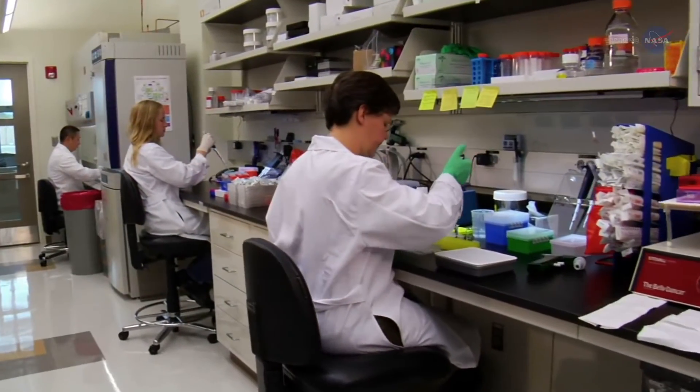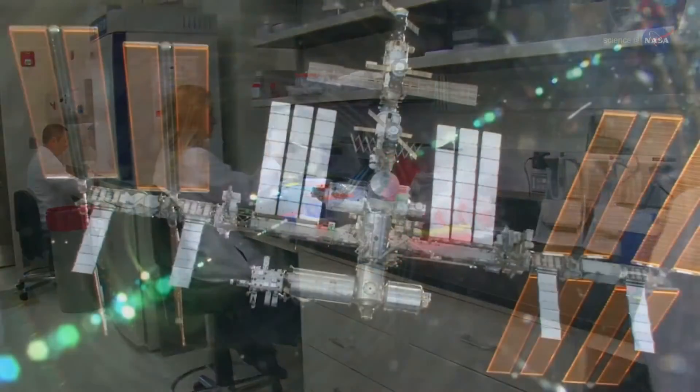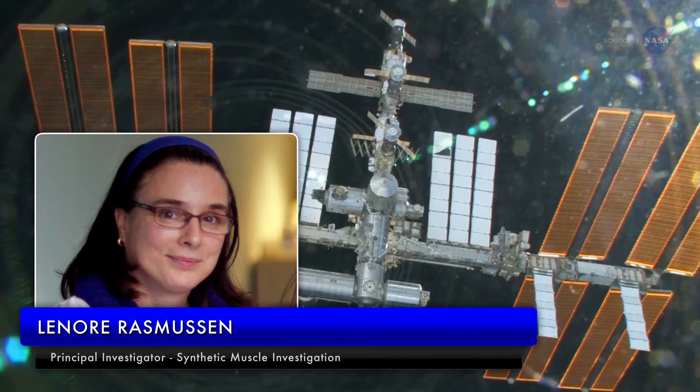Researchers have long sought a way to recreate that miracle in prosthetics. So far, no one has succeeded. But Lenore Rasmussen, principal investigator for the U.S. National Lab-sponsored Synthetic Muscle Investigation on the International Space Station, is getting closer.